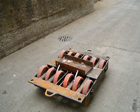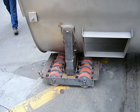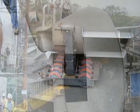Emmert International's custom-designed dual-line, 12-wheel, non-hydraulic, fixed-height, kick-steered mini-rigging dolly was used for transport. The mini-rigging dollies were installed at each corner of the vessel to provide a means to transport the vessels up the alleyway.